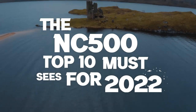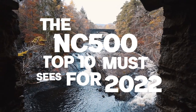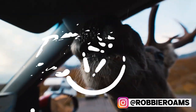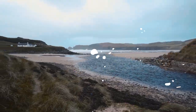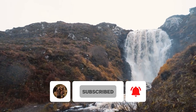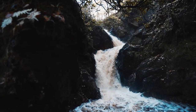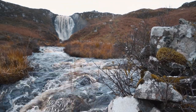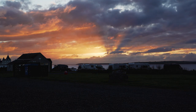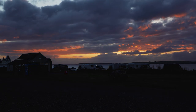In this video I'm going to tell you the top 10 must-sees for the North Coast 500 in 2022. Just wait until you see what's at number one — you really can't miss this place. My name's Robbie Roames and I make no-fuss travel documentaries and tips videos. If you're new here, please consider subscribing and turning on notifications. I've got some new additions from my 2021 top 10 that you really can't miss.